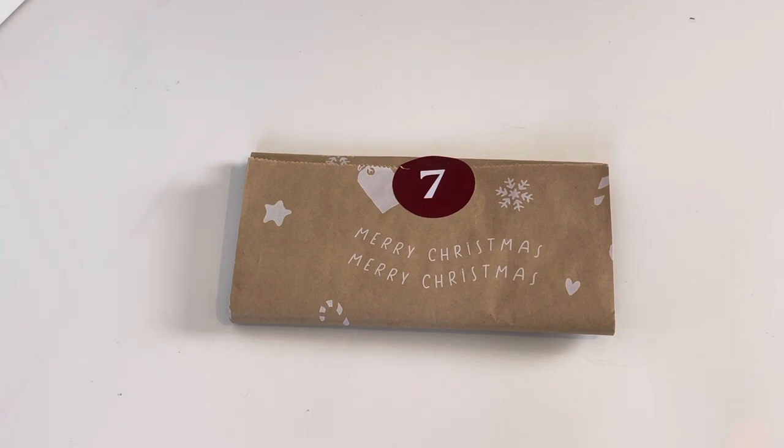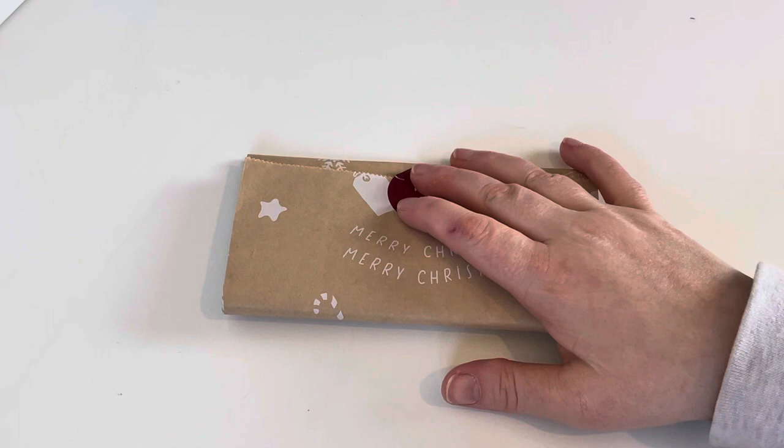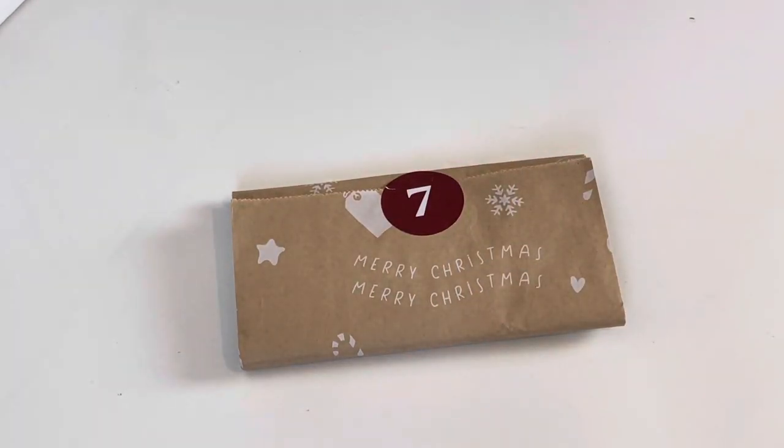This is from the Treat Box advent calendar. If you look in the description there is a direct link to their website and also a discount code which can be used on anything except for birthday boxes or subscriptions - so basically 99% of the things on the website you can get a discount on.